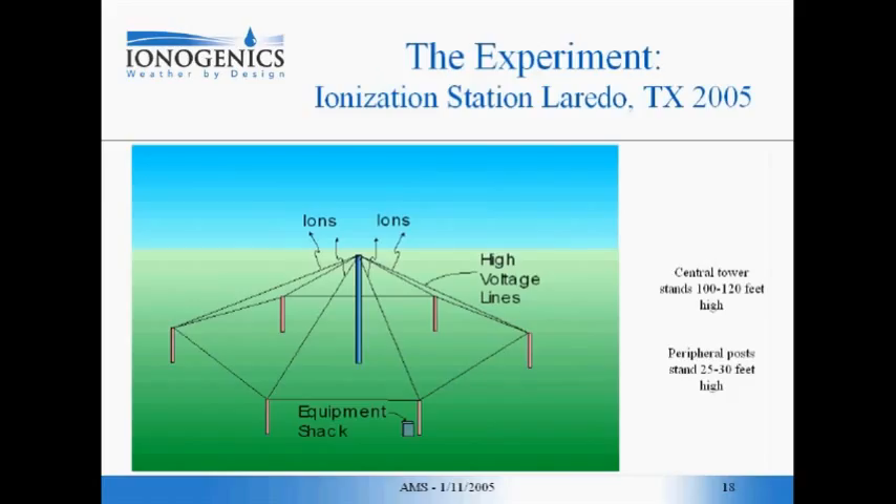We're going to have an ionization station that has a central tower and some peripheral posts — that's only the support structure for the antenna, which is going to be a very thin wire antenna that goes around the peripheral posts and radially to the central tower. This thin wire is completely isolated electrically from all of these posts. There's going to be a generator pumping a very high voltage into that thin wire, producing corona and liberating ions into the atmosphere.